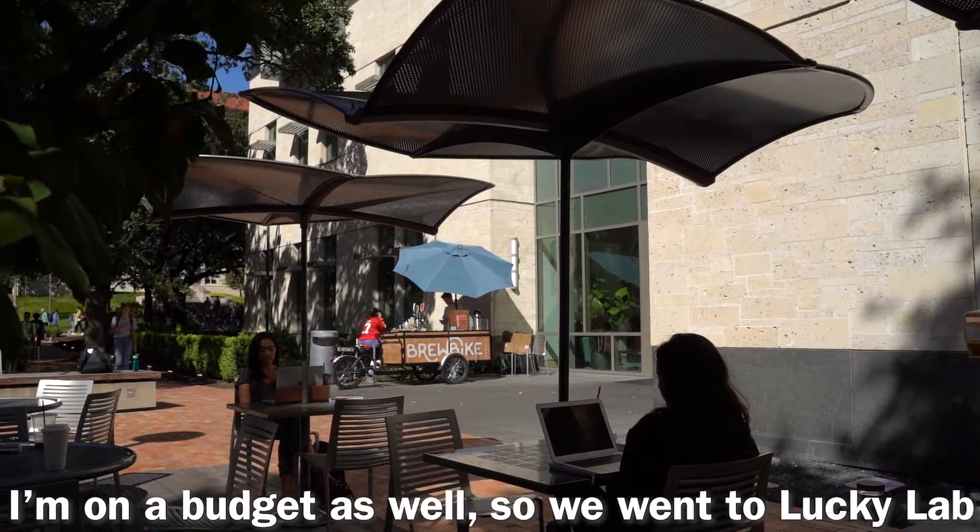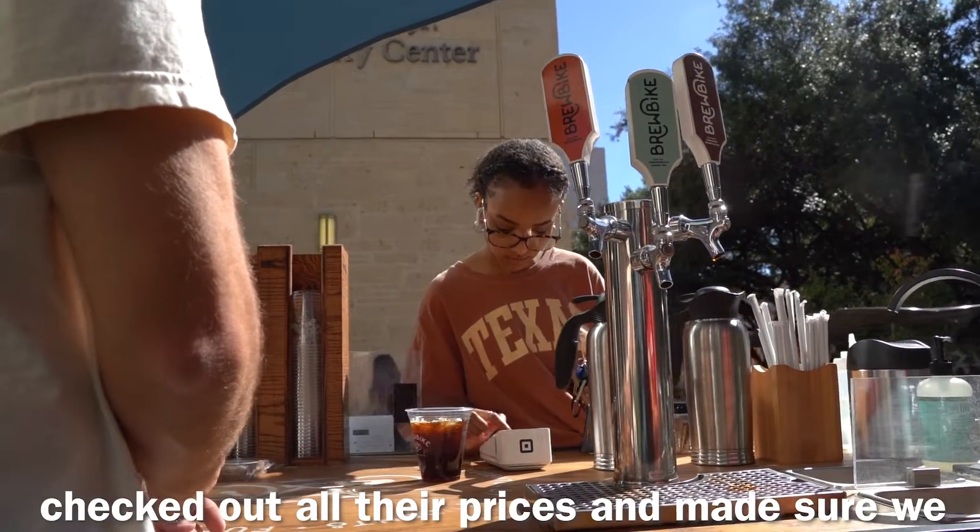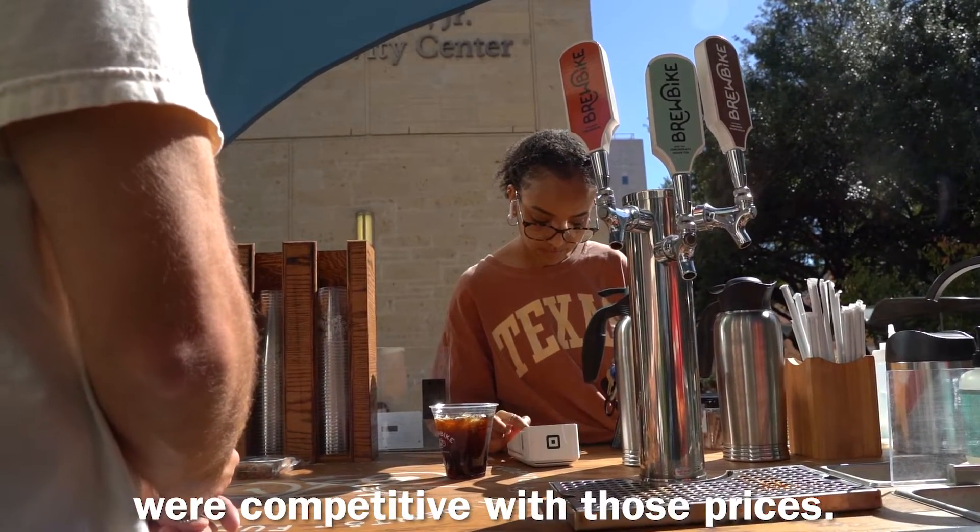I'm on a budget as well, so we went to Lucky Lab, we went to Medici, and we went to Starbucks, checked out all their prices, and made sure we were competitive with those prices.